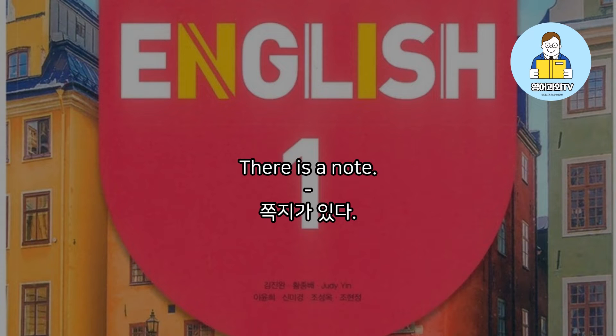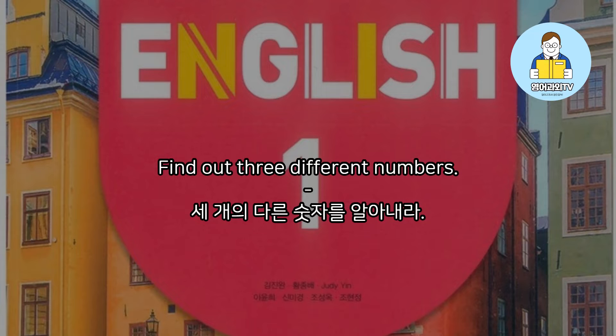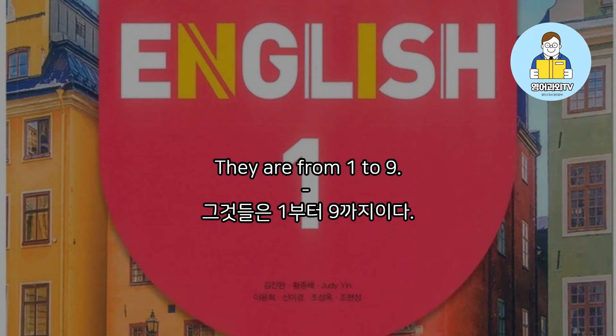There is a note — it's a clue. Find out three different numbers. They are from 1 to 9.